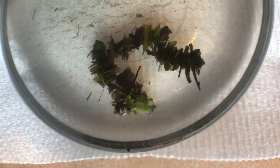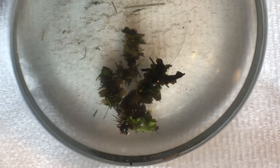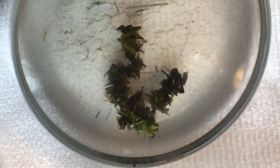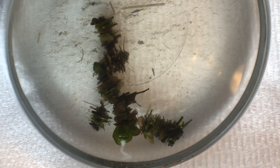I noticed that they weren't just moving with the movement of the water — they were sort of wriggling. So I brought some home with some pond water so that you could see up close that these are caddisfly larvae.